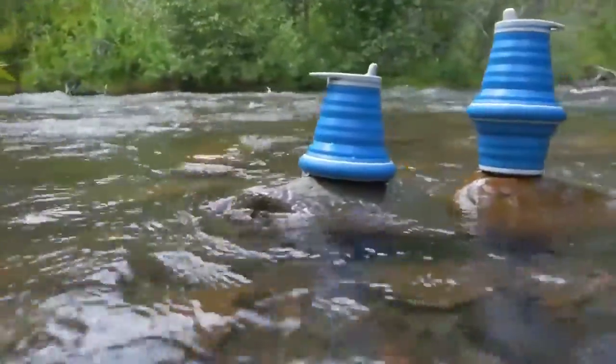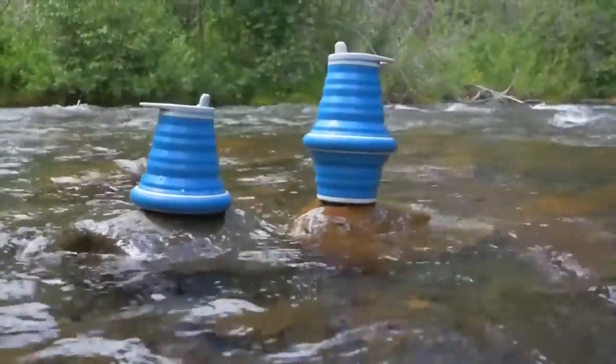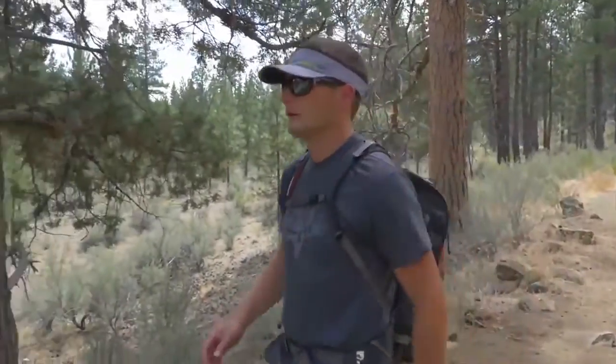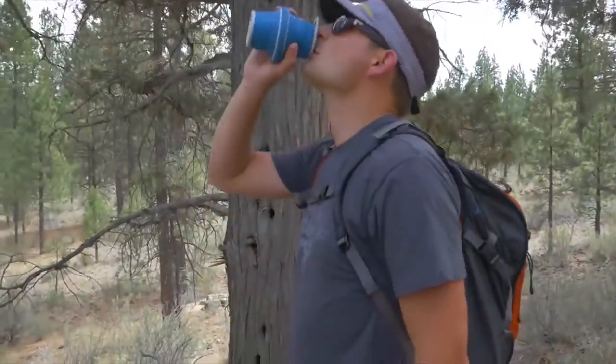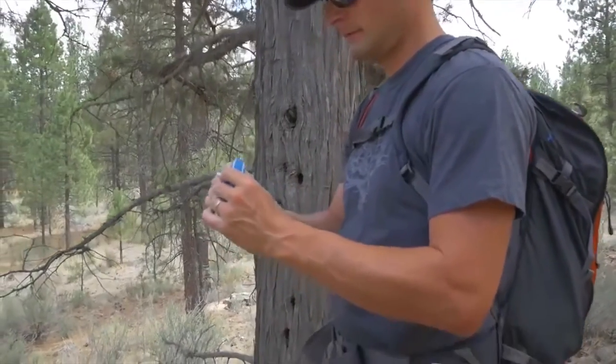Once I had a solution for business travel, I realized this had great application in my personal life, especially in the outdoors. Going backpacking or just on hikes, I could bring water with me, and when the bottle was empty, it collapses and goes away and takes no extra space in my pack.